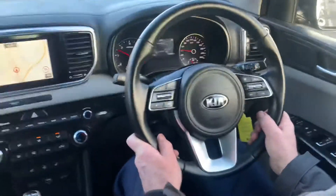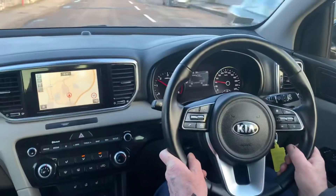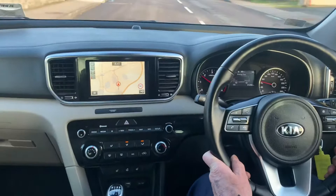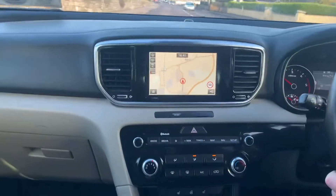It has a multifunction steering wheel with phone, radio and voice control. Cruise control, automatic lights, lane keep assist, auto start-stop, and auto-folding side mirrors.